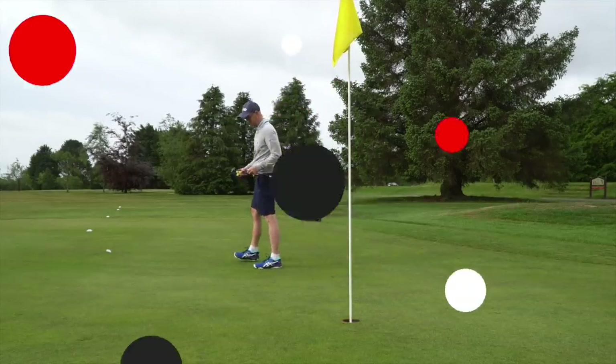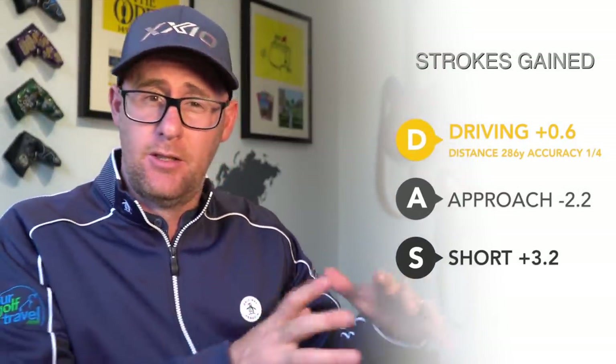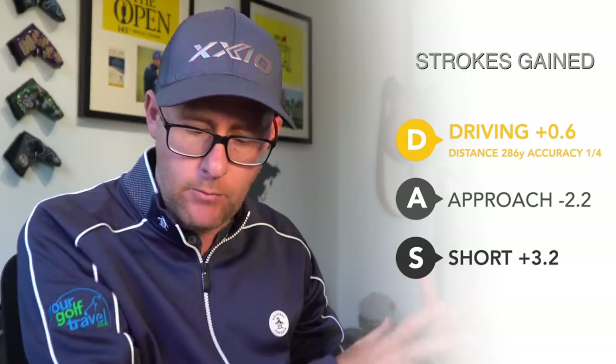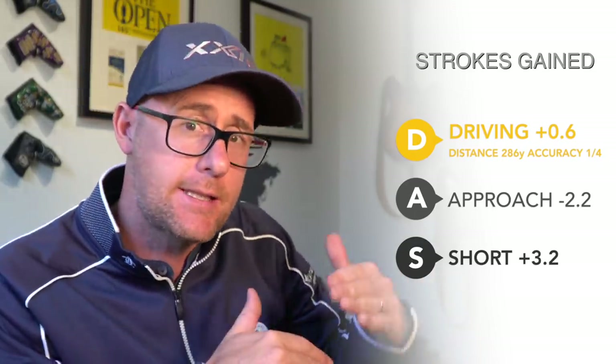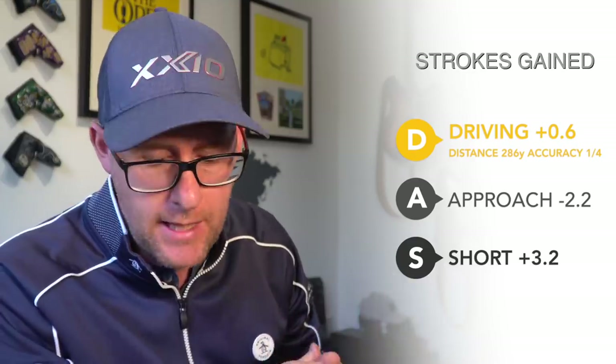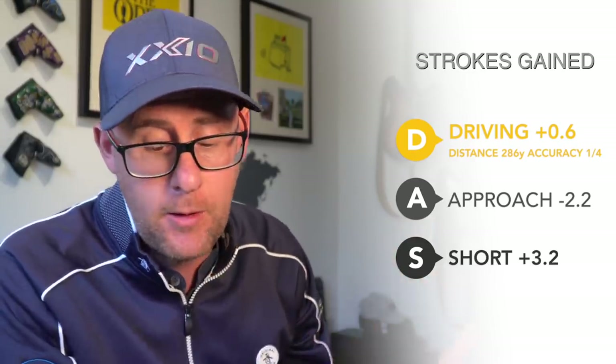Is it worth doing this still? Some interesting stats from that round. My average driving distance is 286 — obviously I'm carrying 262, people forget that. So that's rolling out to 286, longest is around 297. That is slightly higher for me — quite happy with that. There is more distance coming out of those drives.